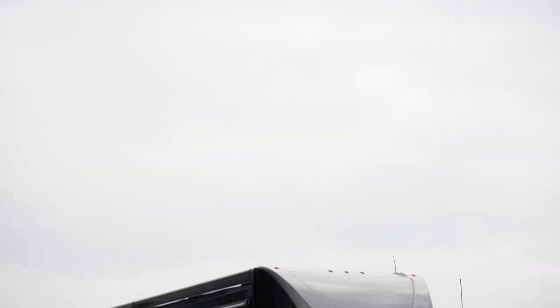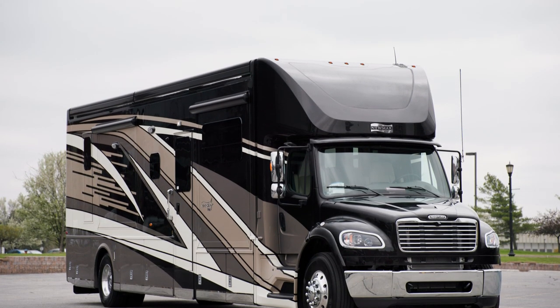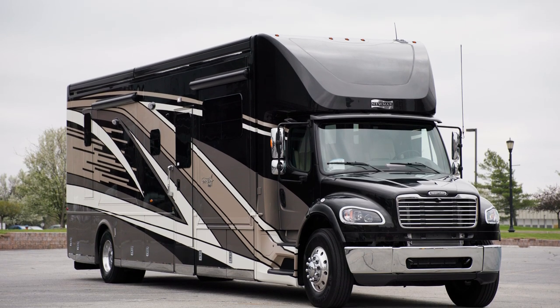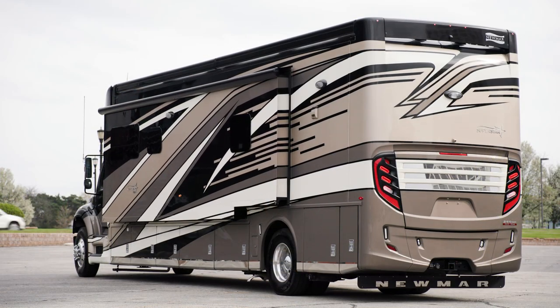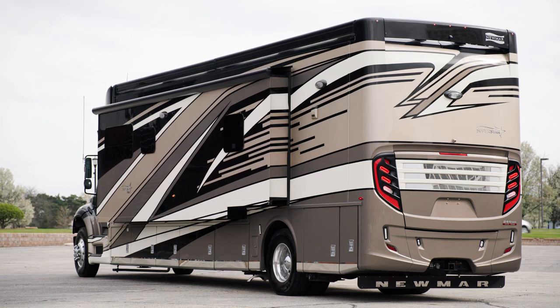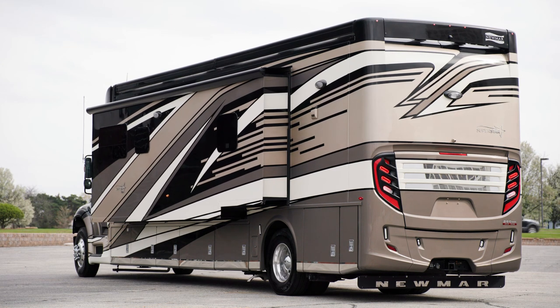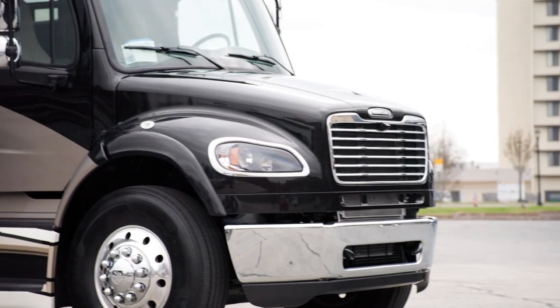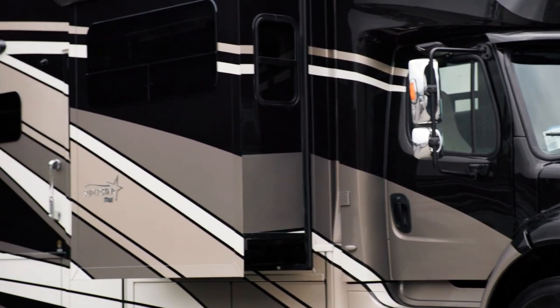The 2023 Superstar is available in five floor plans ranging from 37 to 40 feet in length. This floor plan, 4059, measures 40 feet 11 inches in length and features three power slide-outs, including a full wall slide. Our exclusive full paint Masterpiece finish, shown here in Remy, adorns each Superstar.